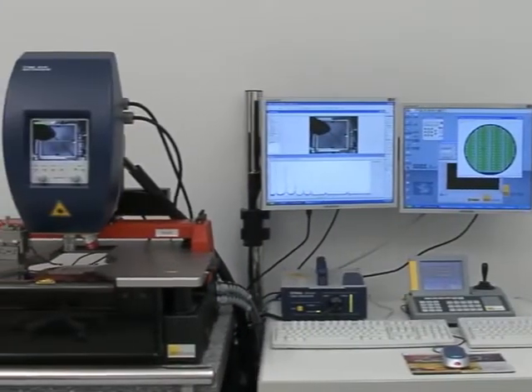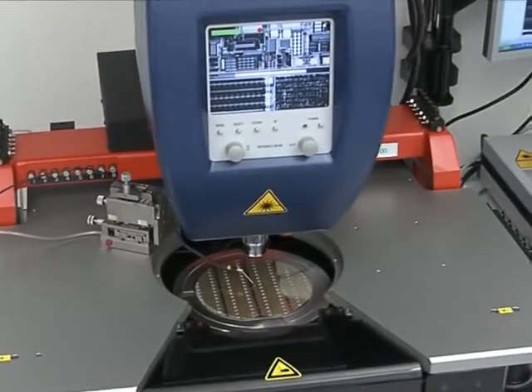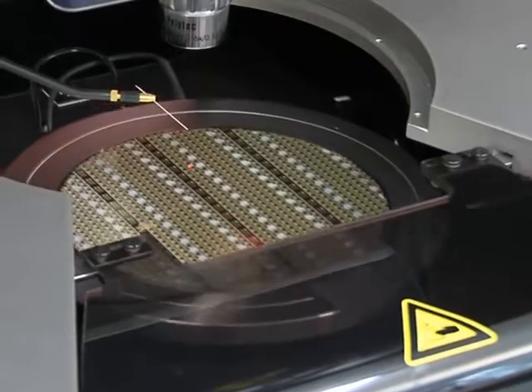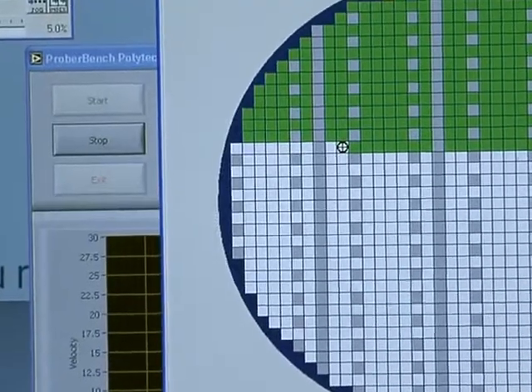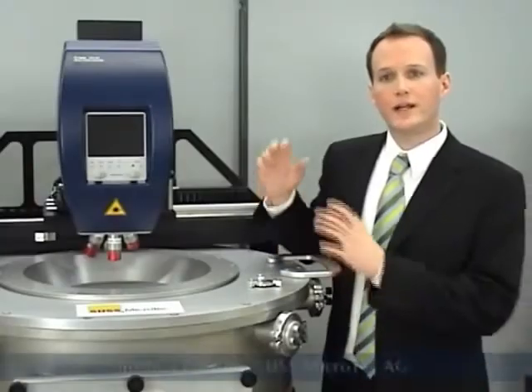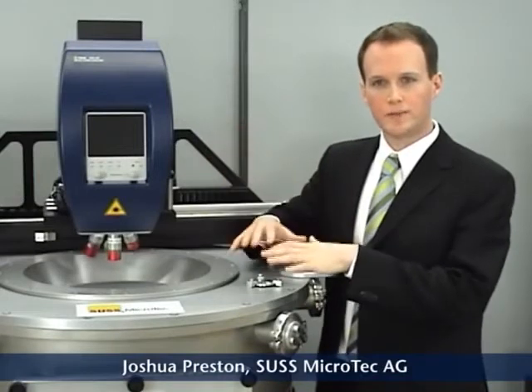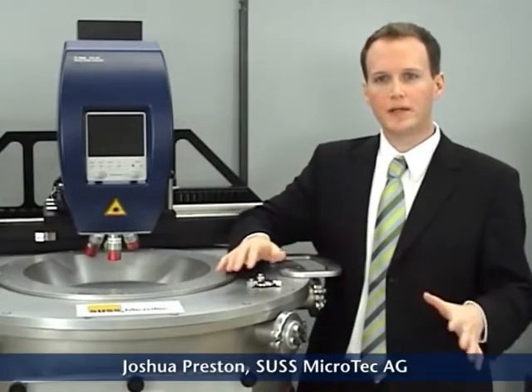The MSA is easily incorporated into the MEMS design and test cycle. It can simply be mounted onto manual or fully automated probe stations for both single-die and wafer-level testing. Integrating a Polytech MSA with an automated vacuum probe system provides a complete on-wafer motion analysis solution for MEMS designers and manufacturers.